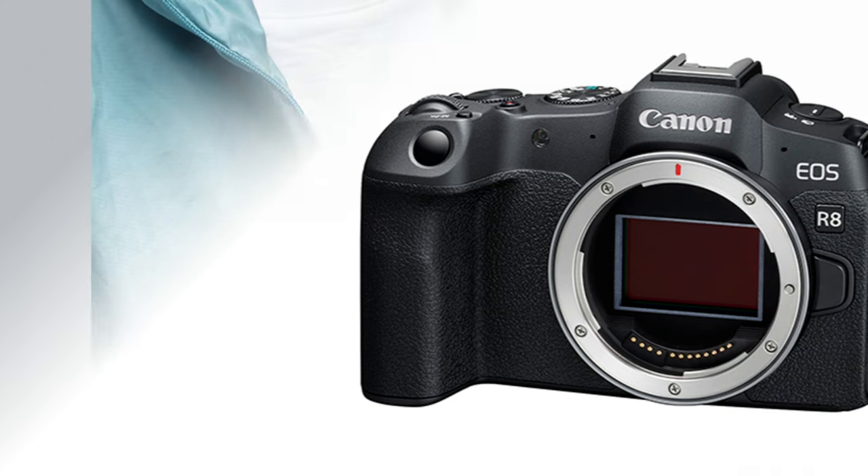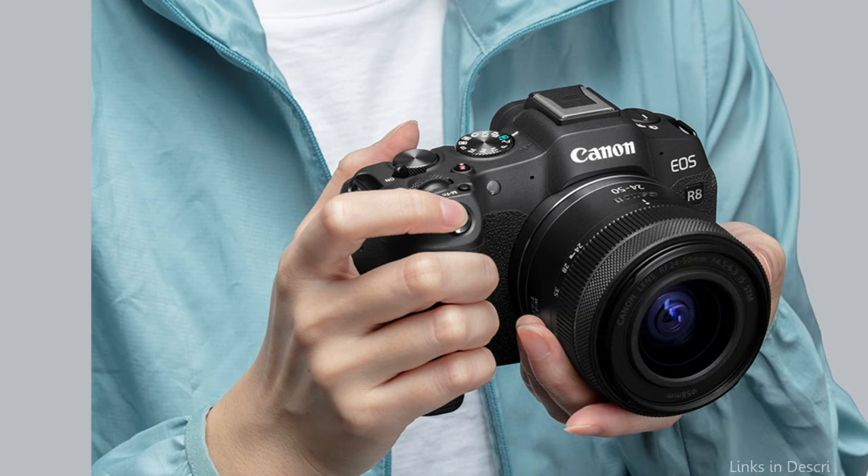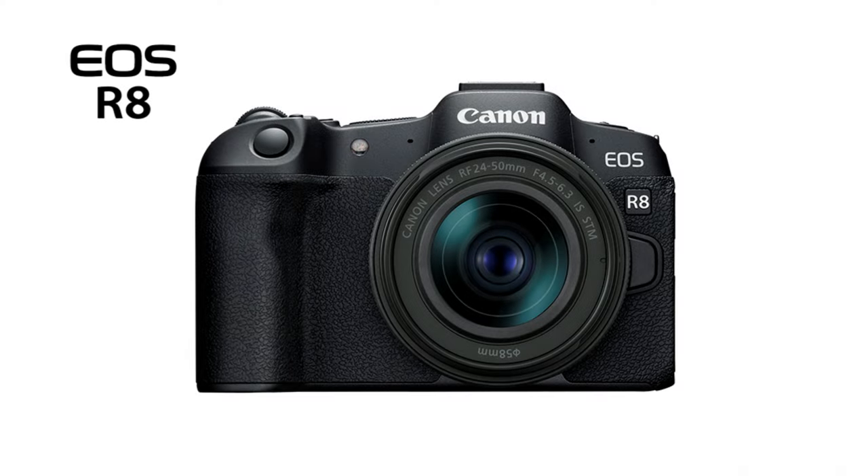Furthermore, the in-body image stabilization system is unique since it significantly minimizes camera shake and enables clearer shots even at slower shutter speeds. This is especially helpful for handheld photography, as steadiness is frequently an issue.